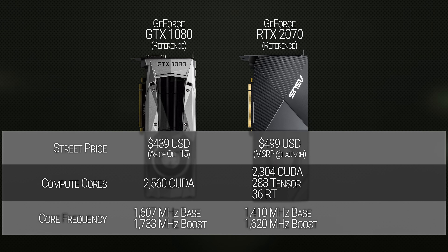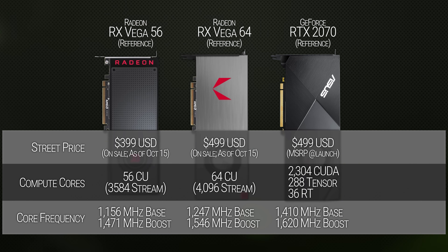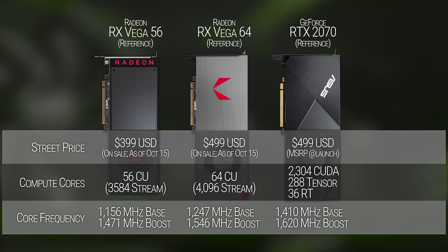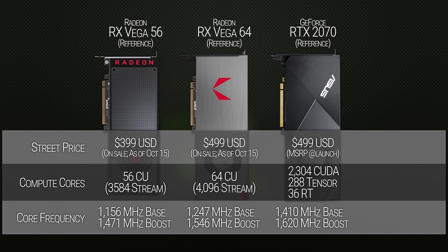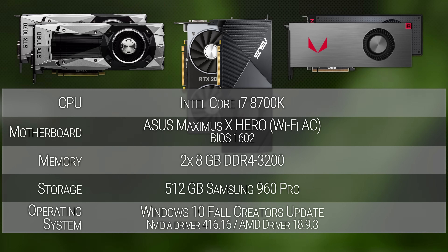Let's change gears to something that bothers me a little bit more objectively: pricing. With the enthusiast RTX cards, this honestly didn't bother me as much because the 80 series has traditionally targeted the affluent gamer who cares less about price to performance and more about raw power. But the reference RTX 2070 is priced at $500 US, with the overclocked Founders Edition at $600. That puts these 2070 cards up against the GTX 1080 and AMD's Vega 56 — and we'll be comparing all of these today, although we'll only be using our Intel bench since time was not on our side.